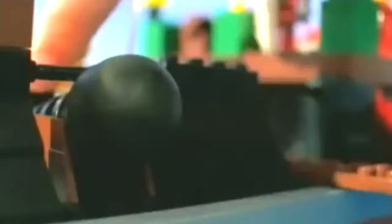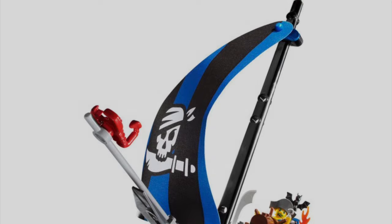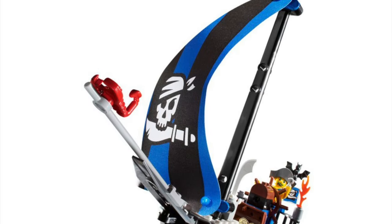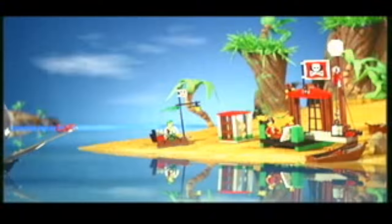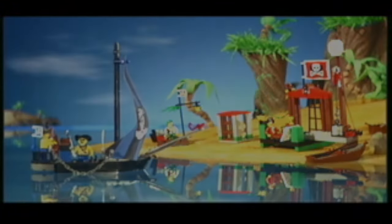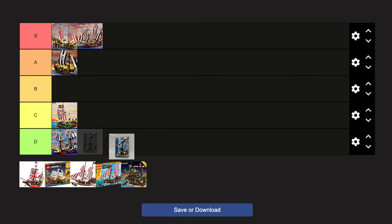Luckily for fans, LEGO Pirates returned in 2004, but it was a pretty odd theme — the 4 Plus/Juniors wave — which gave fans two pirate ships. The first being Captain Craig's pirate boat, which is honestly probably the ugliest pirate ship of all time. I know it is a 4 Plus/Juniors set and I'm accounting for that, but it's that bad. If I was a kid, I would not want to play with this. As an adult, I do not want to build this or see this. It is horrendous.